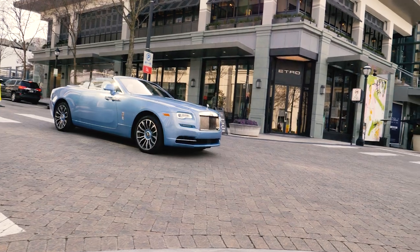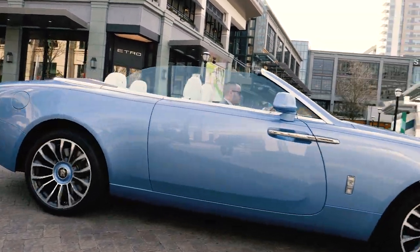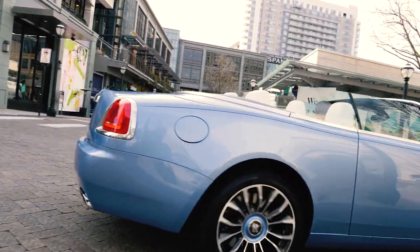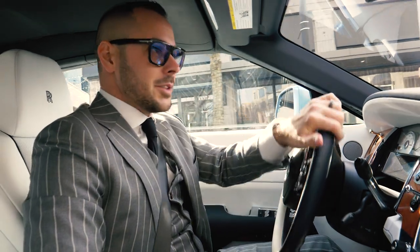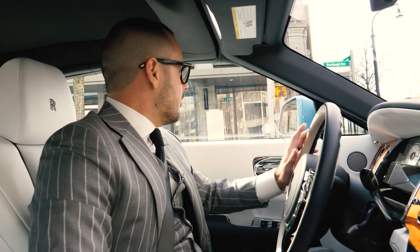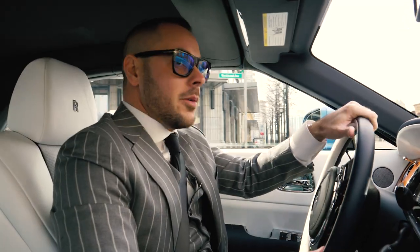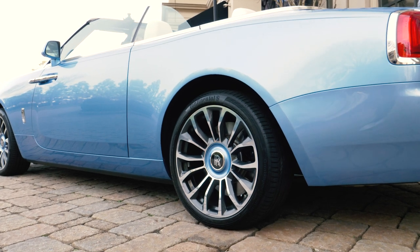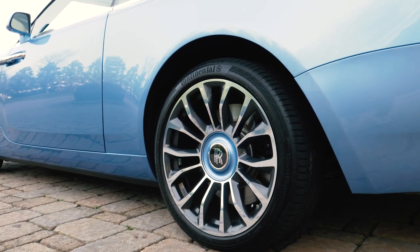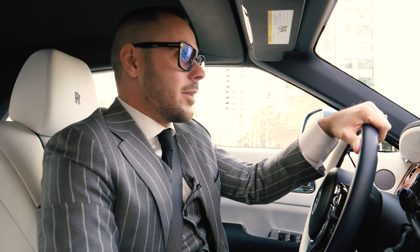Original MSRP $416,000 for this one — it just makes a statement everywhere you go. One other nice detail about this particular Dawn that we're offering for sale: it has the lovely coach line on the exterior in navy, but it also has the coach line applied to the center caps of the wheels, which is also in body color — that's something you don't see quite often.